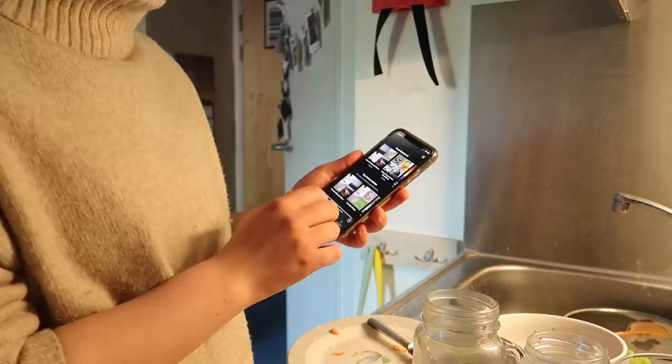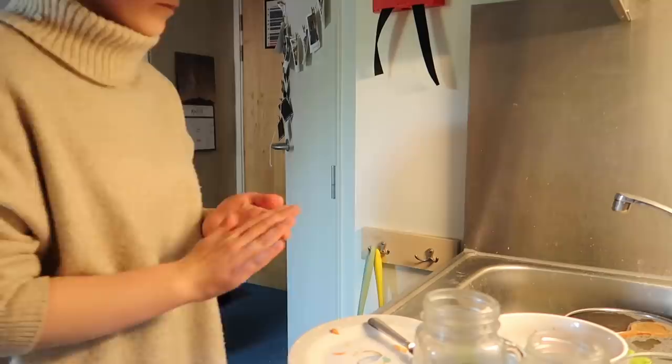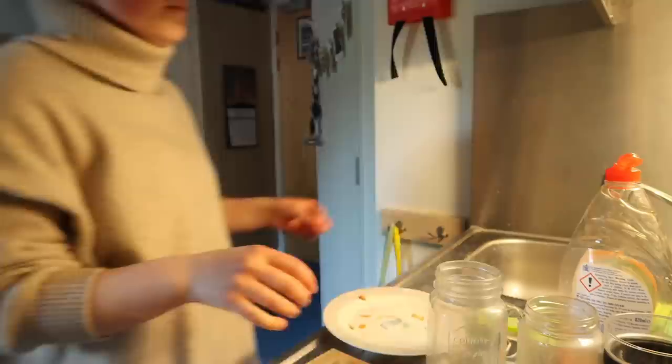Then I decided to do the washing up, and I listen to classical music whilst I do this. I pretty much just have classical music as background for the whole of this night routine, just because it helps to keep me relaxed and gets me in a really good state of mind ready for tomorrow.